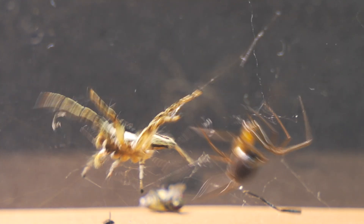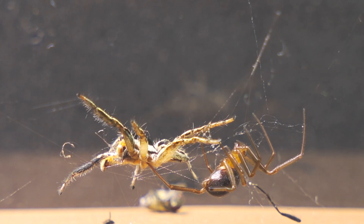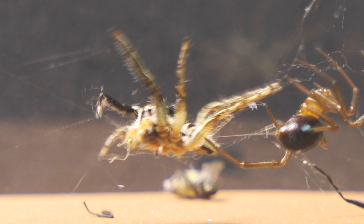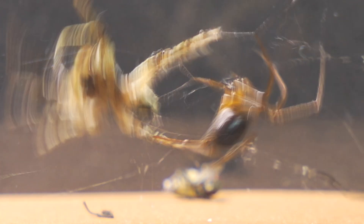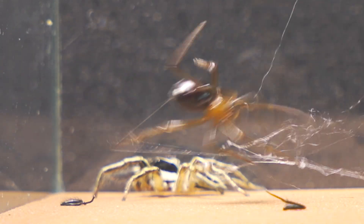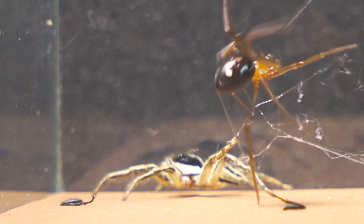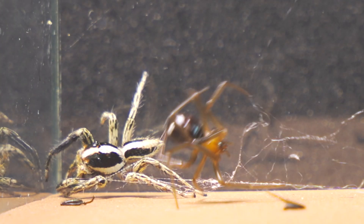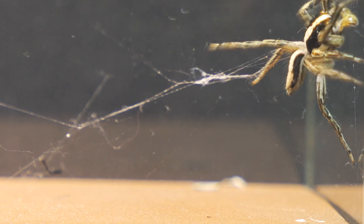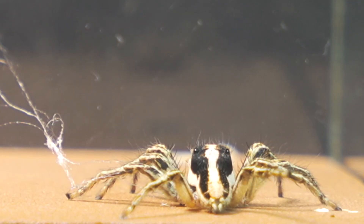Although the false widow spider is blind, it detects other predators quite accurately by the vibrations they produce while walking. The stetoda manages to corner the jumping spider, but in an unexpected move, the latter escapes and breaks free from the strong threads with a single jump. Despite the accurate silk discharge, the jumping spider managed to escape, leaving the other spider completely bewildered.